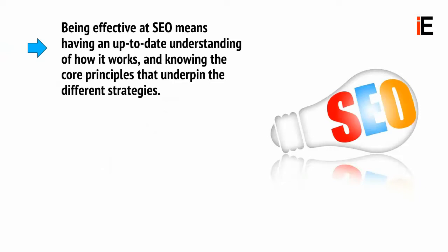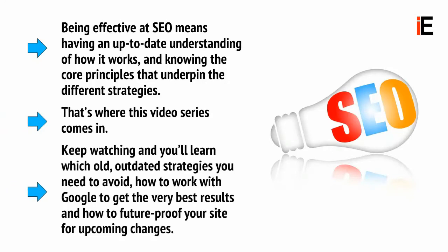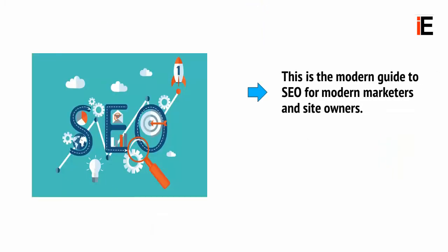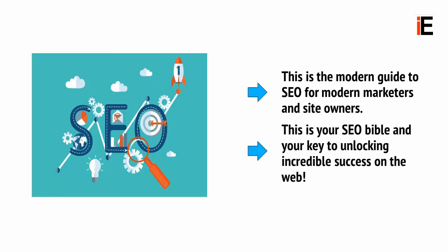Being effective at SEO means having an up-to-date understanding of how it works, and knowing the core principles that underpin the different strategies. That's where this video series comes in. Keep watching, and you'll learn which old, outdated strategies you need to avoid, how to work with Google to get the very best results, and how to future-proof your site for upcoming changes. This is the modern guide to SEO for modern marketers and site owners — your SEO Bible and your key to unlocking incredible success on the web.